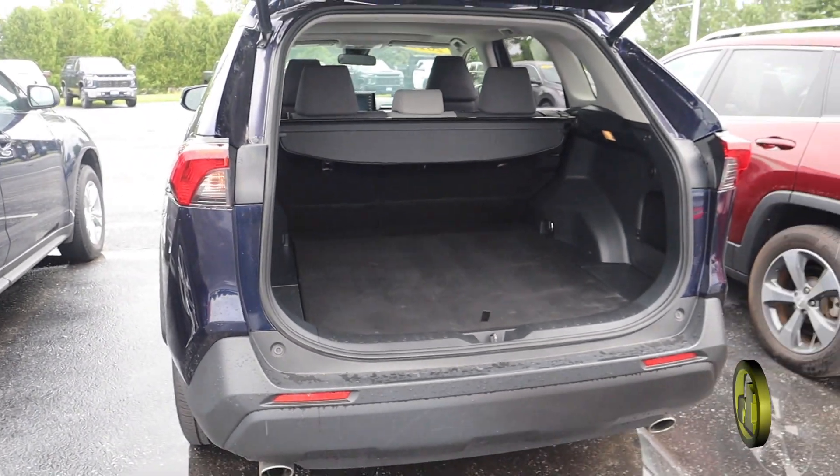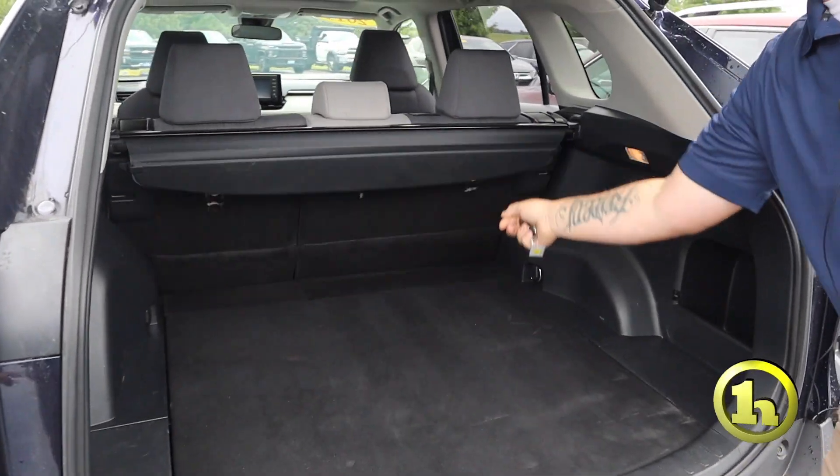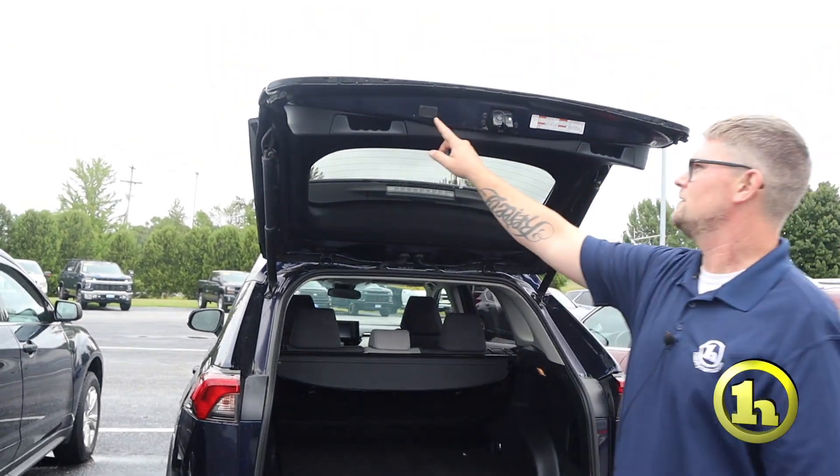It's a XLE, so it's a pretty nice RAV4. It does have the privacy shade, of course. And then a spare tire with all your tools and stuff that you may need if you get a flat.